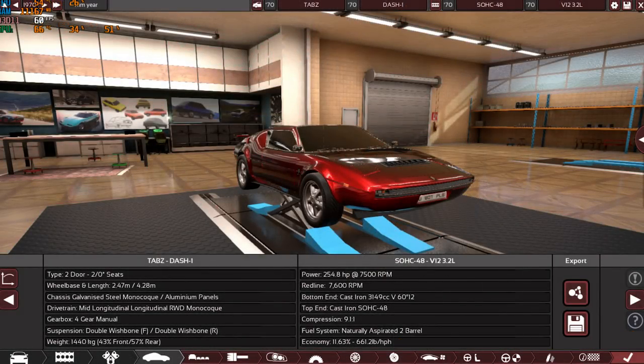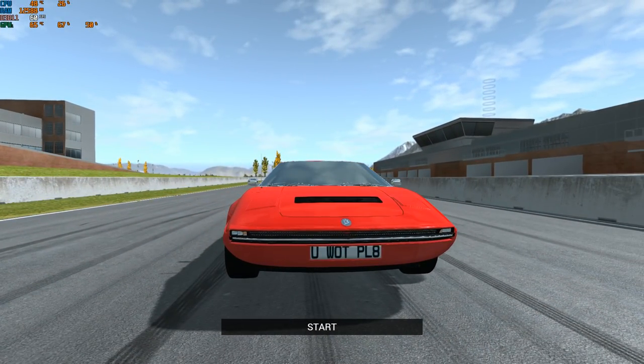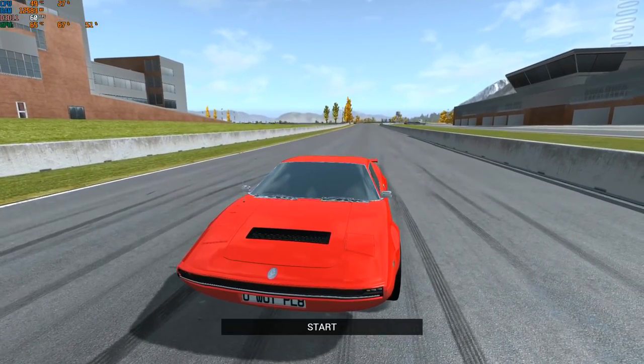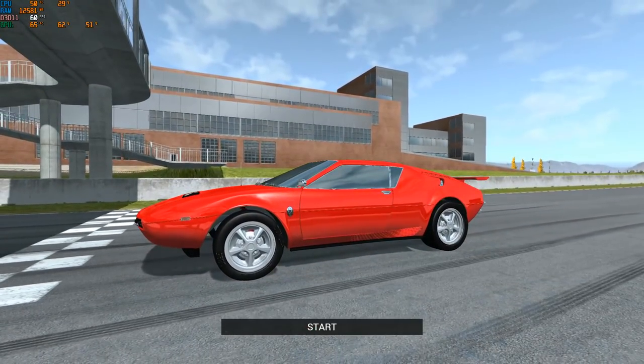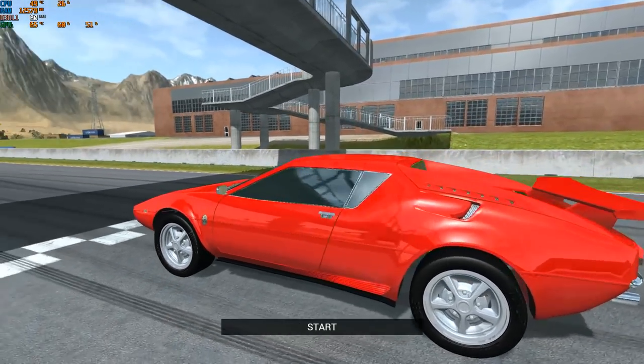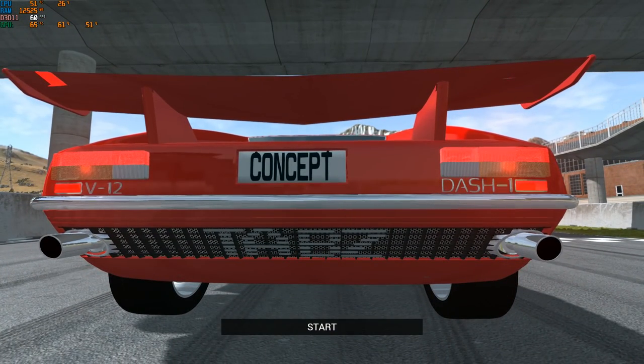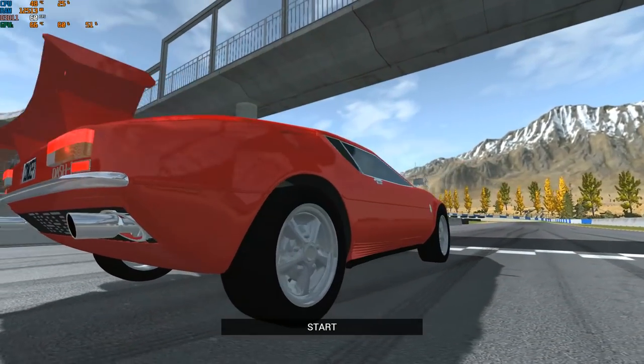The next vehicle is the Tab Z-1. It scored 260 total category points with 254 horsepower from a 3.1-liter V12 running carburetors and 7.7 seconds from 0 to 100 — not really the quickest. The design is unique — tiny high beam slash indicators up there, pop-up headlights, front grille. The side looks not bad with the Tab Z badge, lines, and vents. It's not bad at all, with a V12 engine.